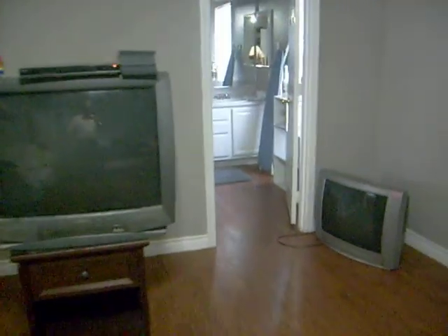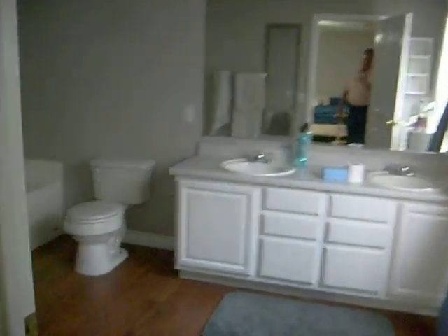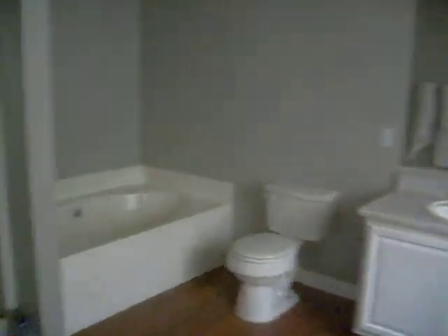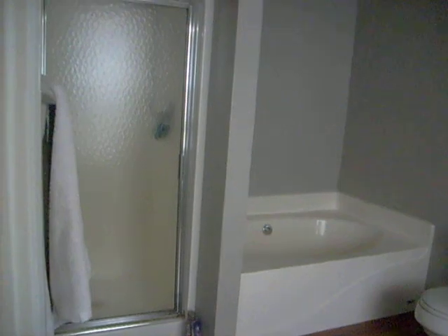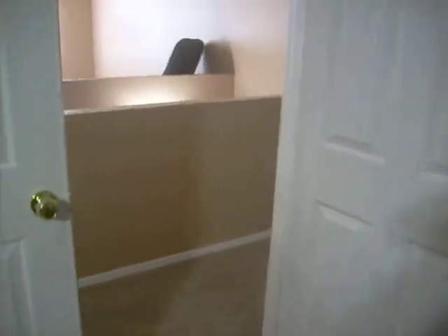And over here we have the master bathroom — double sinks, separate tub, separate shower. Let's take a walk down the hallway to the bedrooms. All the doors are closed, so give me one second to shed some light on things.